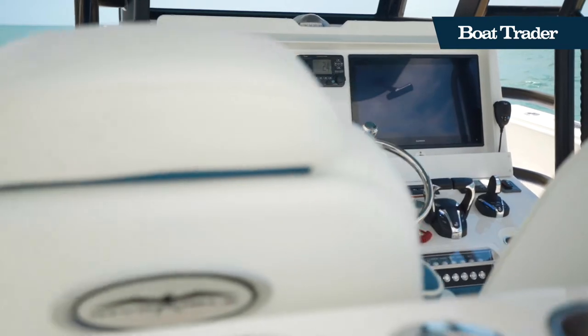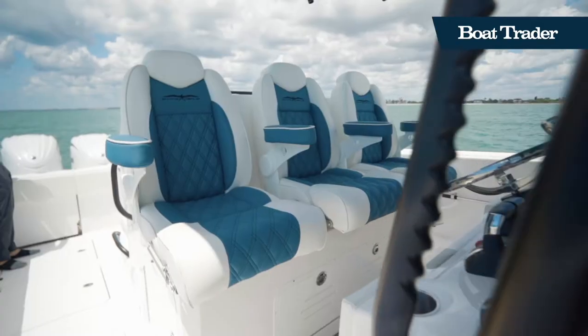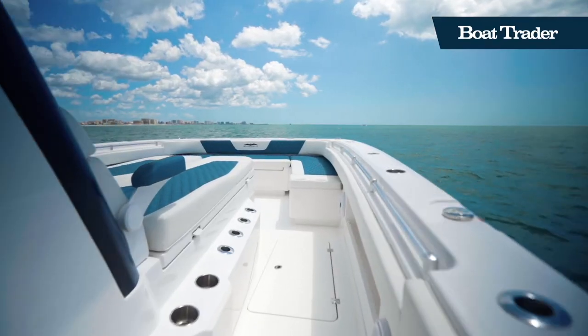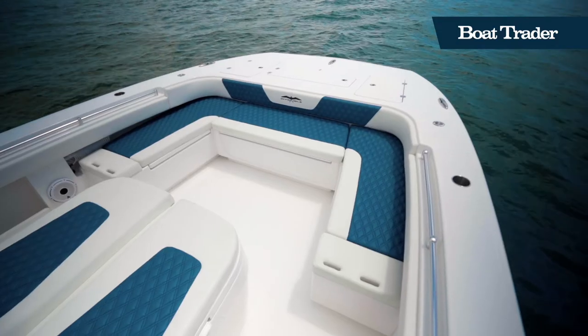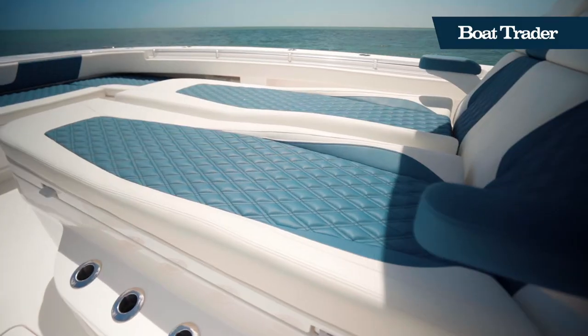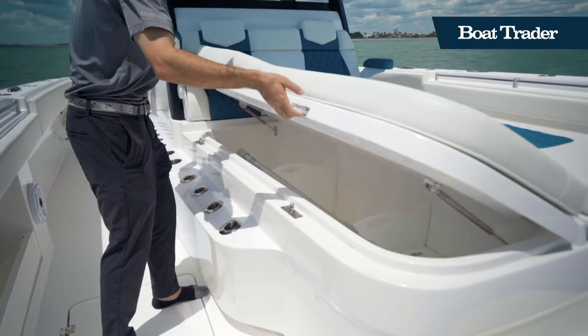At the helm, you'll find three captain's chairs as well as two Garmin multi-function displays and joystick controls, which makes maneuvering a breeze. The bow features a super spacious and super comfortable lounging area.